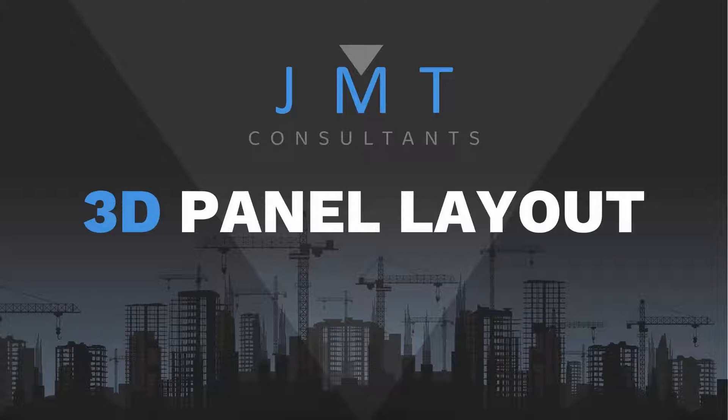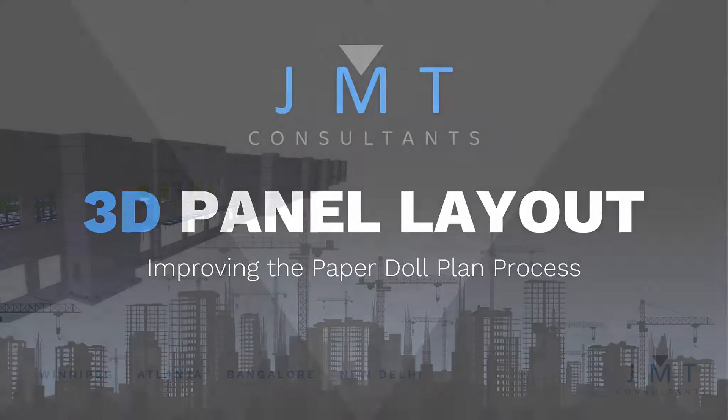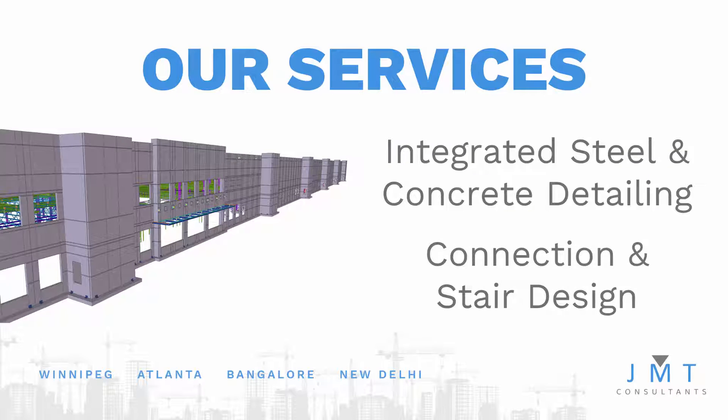3D panel layout improving the paper doll plan process. JMT Consultants has four offices serving its customers globally. JMT reduces waste and coordination time by detailing both steel and concrete together in the same 3D model. JMT also removes the headache of coordinating between an engineer and detailer by providing delegated design that meets your standards and makes you more competitive.